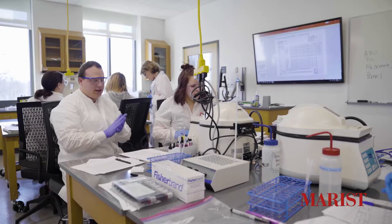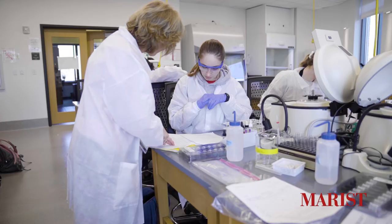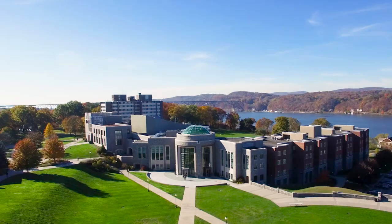Students within the School of Science benefit from state-of-the-art facilities, small class sizes, engaged faculty, and experiential learning.